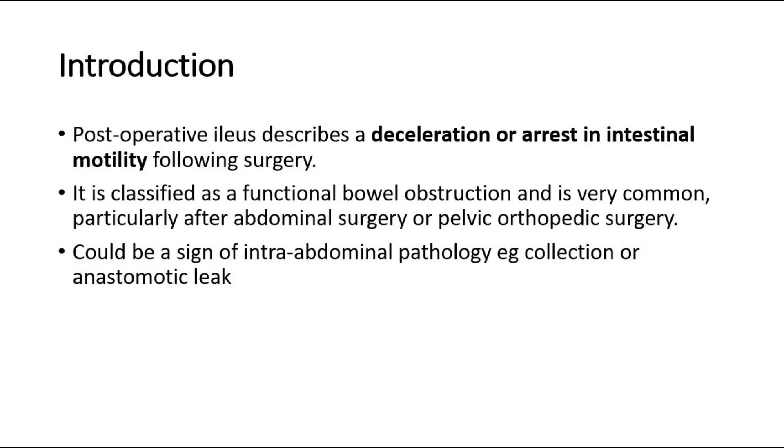Although innocent in the majority of patients, it can be a sign of other intra-abdominal pathology. In particular, a collection or anastomotic leak, as pus or feces will irritate the bowel and often cause it to stop functioning.